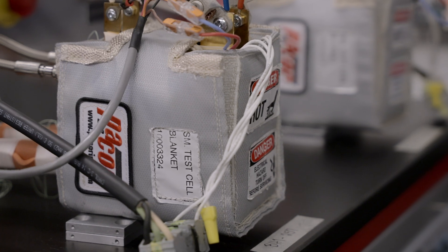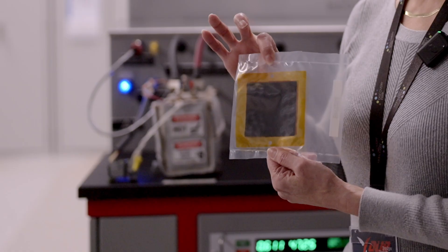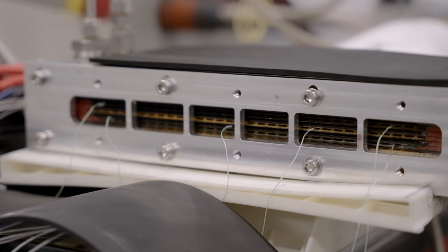The higher temperatures allow us to significantly reduce the weight and complexity of thermal management systems. And in ZeroAvia's specific air-cooled fuel cell stacks for HT PEM, that's even a further advantage where you don't have the need for liquid cooling systems and additional pumps in such thermal systems.